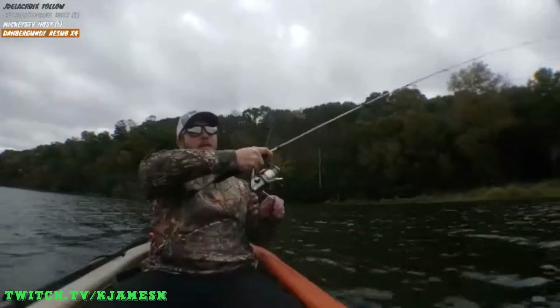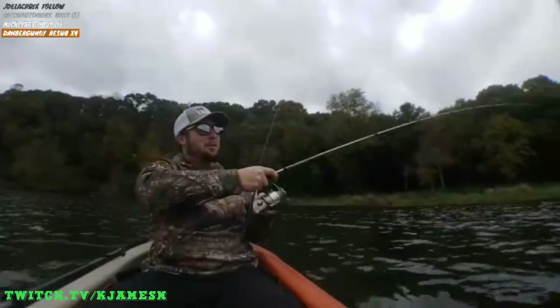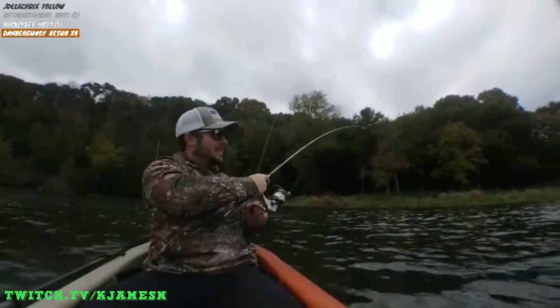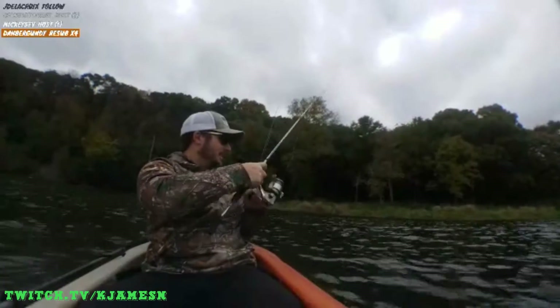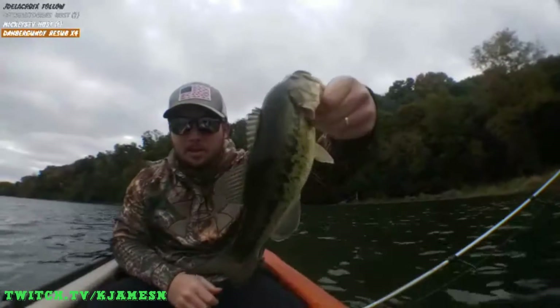Oh, here we go — hell yeah! He hit like a freight train. I don't think he's huge, but he hit really hard. Yeah, he's not huge. Bass number three.